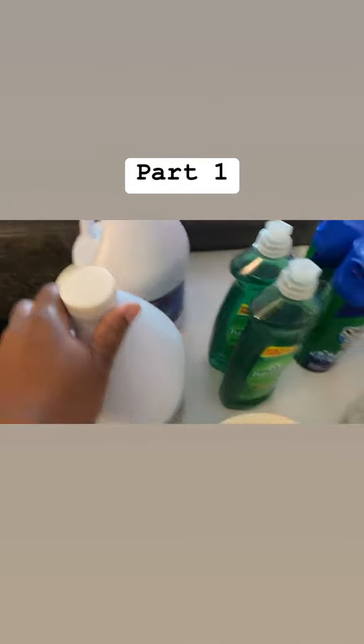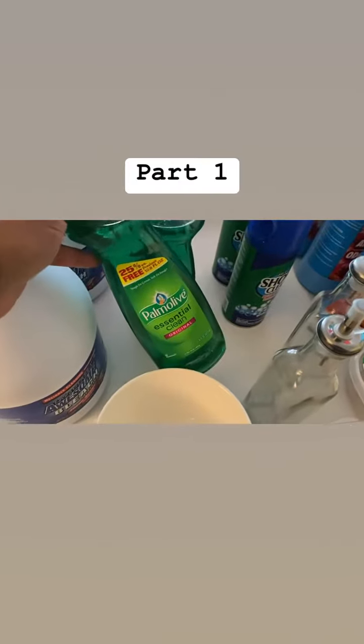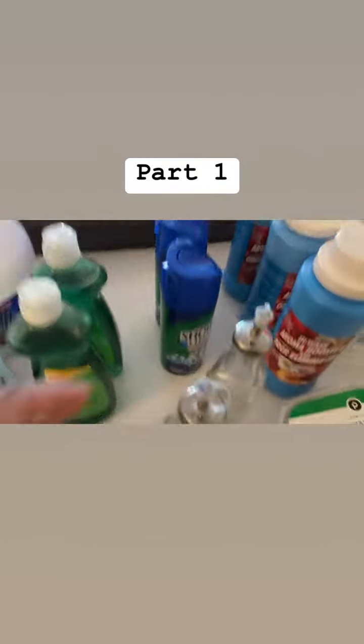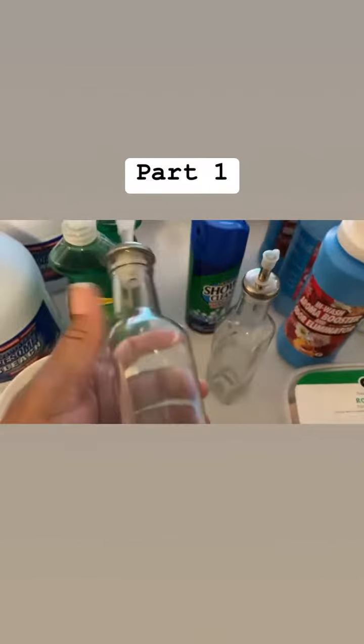I got two of the Awesome bleach and two of the Palmo Essential Clean original dish detergent.